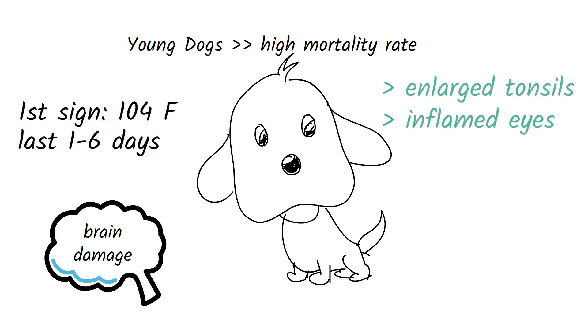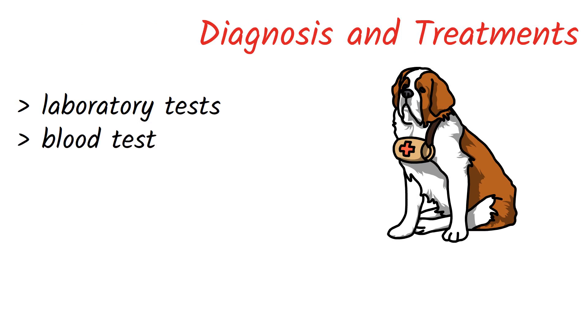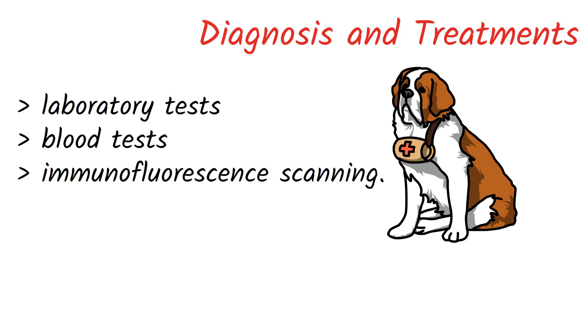While recovery from routine cases is possible, owners must remain vigilant as the disease can develop and progress quickly in both puppies and adult dogs. Diagnosis and treatment involve laboratory tests, blood tests, and immunofluorescent scanning. Chronic hepatitis can be diagnosed before symptoms develop, and a liver biopsy can determine the severity and type of liver disease.